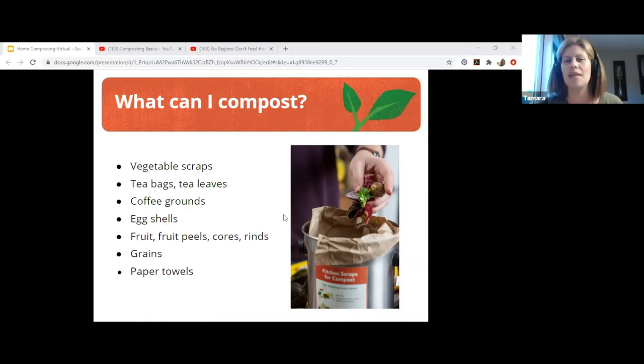You want to avoid meat, fish, bones, dairy, oily foods, and pet waste or litter. For more information on those, there's a whole other session — Mark can definitely help with that. Things that are good to go are really easy — just collect them in a bowl or a kitchen pail. Anything works: an ice cream pail, a container. Maybe you lost the lid to the container or maybe you have a lid. Anything works.